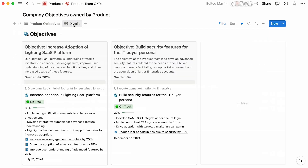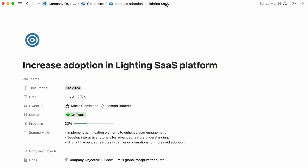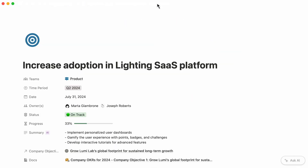These custom views help you and your peers stay focused on the goals at hand, include the context of more granular tasks, as well as manage and oversee the progress being made in real-time. Here, let's follow along with the company objective for increasing adoption of the Lighting SaaS platform, an objective that is owned by the product team. Clicking into any objective will take you to its own page, giving you ample context on the goal at hand.